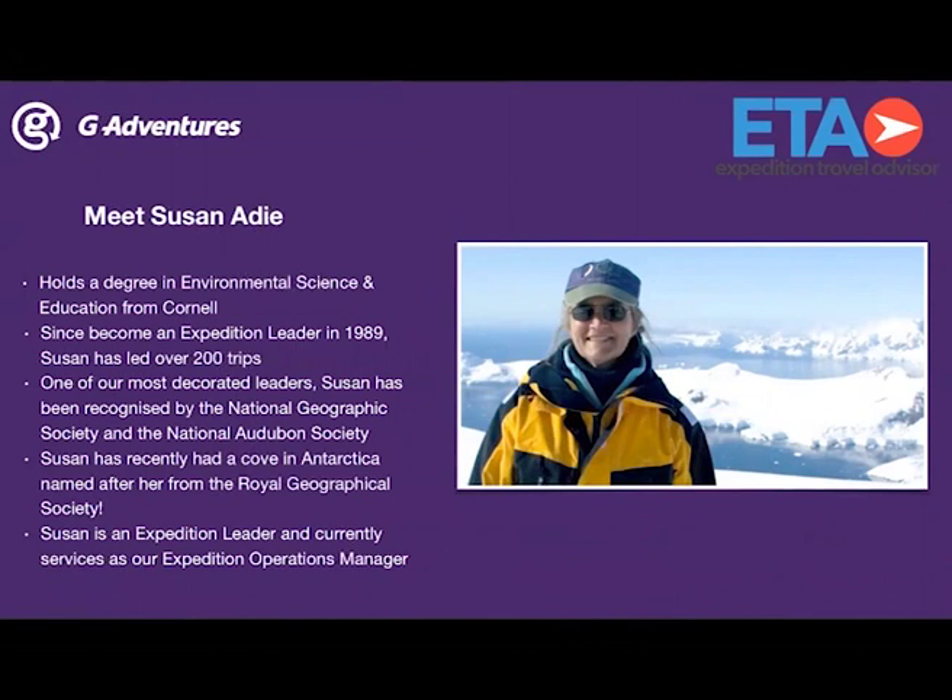I want to point out Susan Eighty, who is our expedition leader on the G-Expedition and the most decorated expedition leader in the industry. She was recognized by both the National Geographic Society and the National Audubon Society. Recently, she had a cove named after her by the Royal Geographical Society — truly an honor, and another reason why our staff are well-known experts in the field.